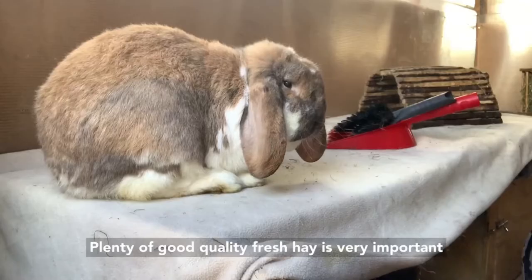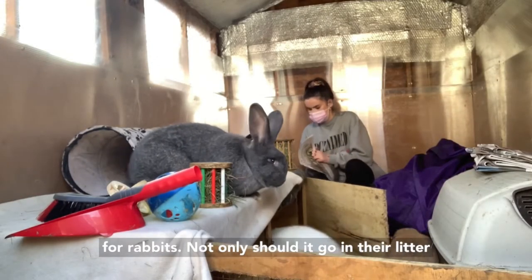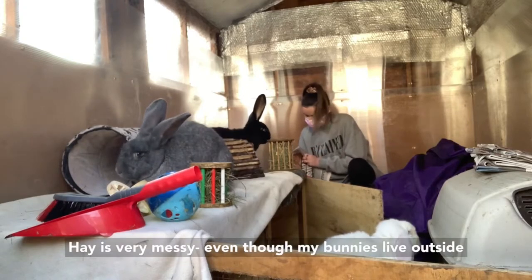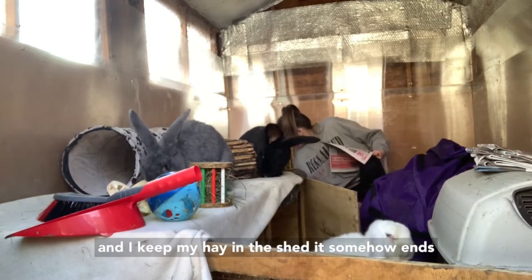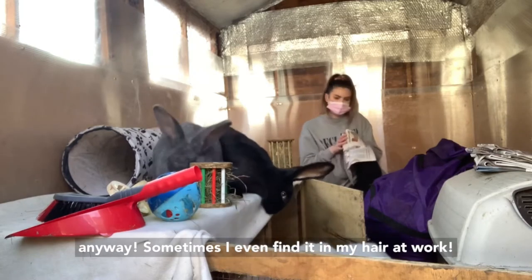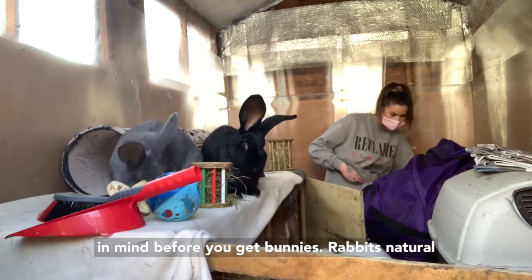Plenty of good quality fresh hay is very important for rabbits. Not only should it go in their litter tray but it should also make up 80% of their diet. Hay is very messy — even though my bunnies live outside and I keep my hay in the shed, it somehow ends up all over my clothes and my living room floor anyway. Sometimes I even find it in my hair when I'm at work. This is definitely something you need to bear in mind before you get bunnies.